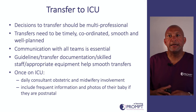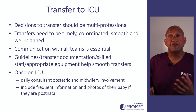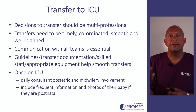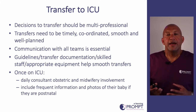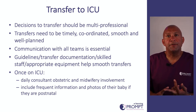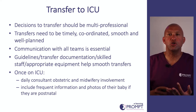Whilst there are advantages to keeping ill women on our maternity units, there will be times we want to transfer them to intensive care. Those decisions to transfer should be multi-professional, timely and well coordinated, so they can be done smoothly without causing inappropriate deterioration. Communication between the referring and receiving teams is essential, and guidelines, transfer documents and other documentation can help smooth this process. If a pregnant or recently pregnant woman is on intensive care, she should receive at least a daily consultant obstetric and midwifery review, plus updates on her baby's condition.